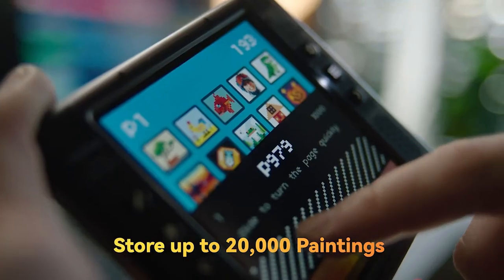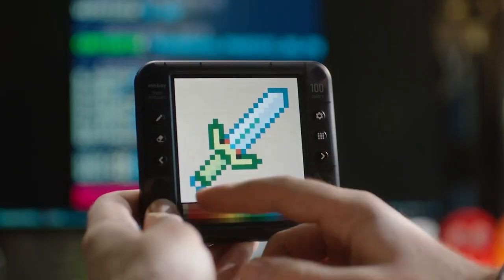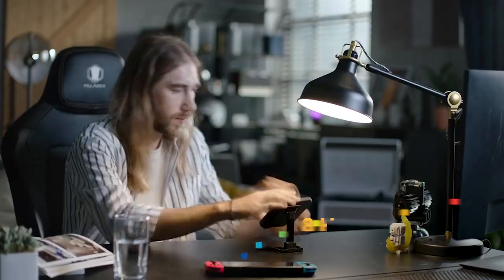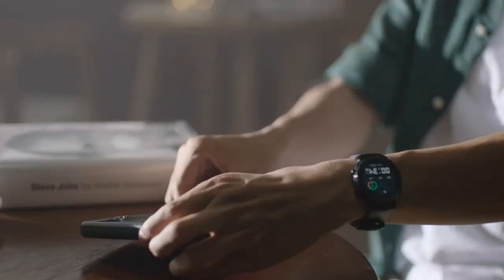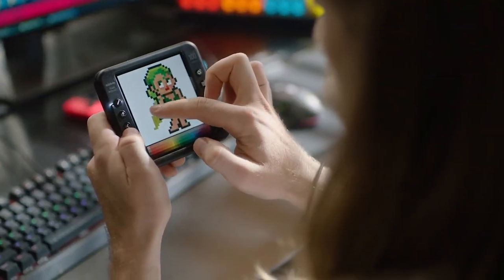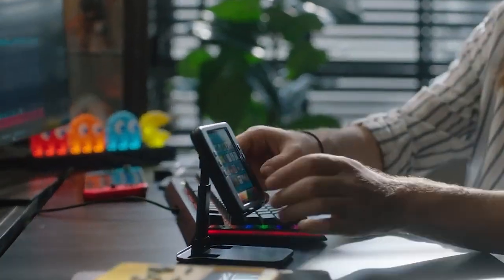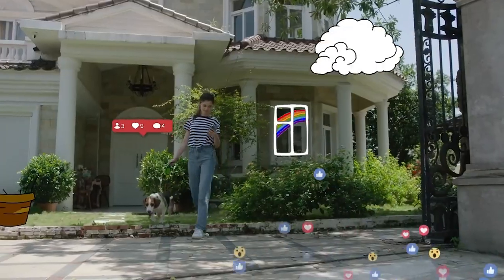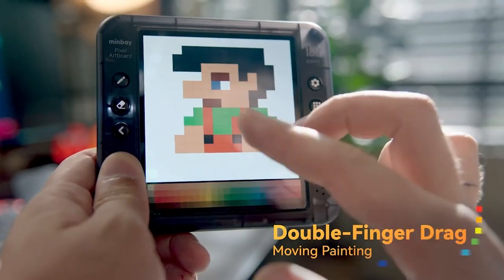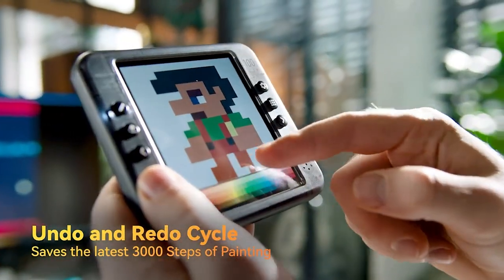Minbei Pixel Artboard automatically saves up to 20,000 paintings and 3,000 steps for each painting. A full battery charge allows you to draw continuously for about 8 hours. Adjusting the screen and automatic power-off time effectively increases standby time. You can also optimize the system with upgrades from the app via Bluetooth. Minbei includes a dedicated plug-in so you can export your pixel paintings to PC for further editing and creative options.